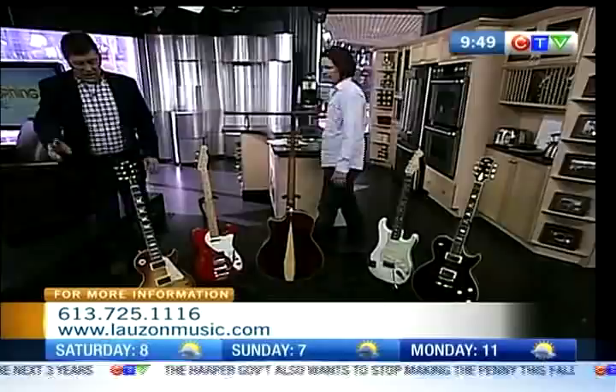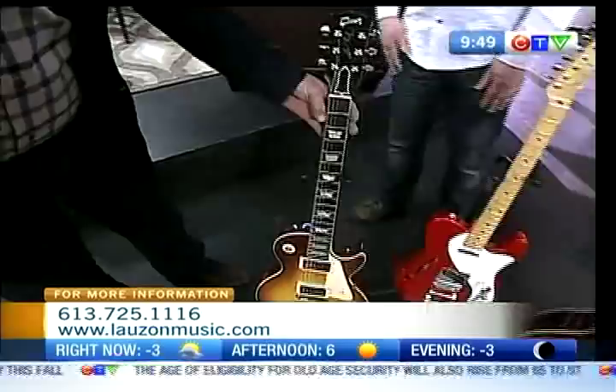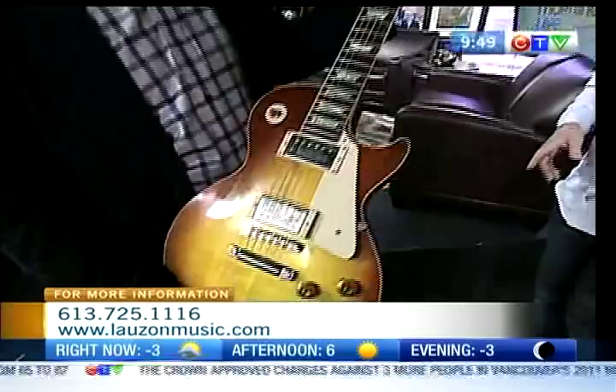You brought along some really cool instruments today. I did, yeah. There's some neat stuff here. Let's start over here. This is a beautiful guitar, which is rare. It's a Gibson — a Gibson reissue of a 1960 Les Paul, of a particular one.